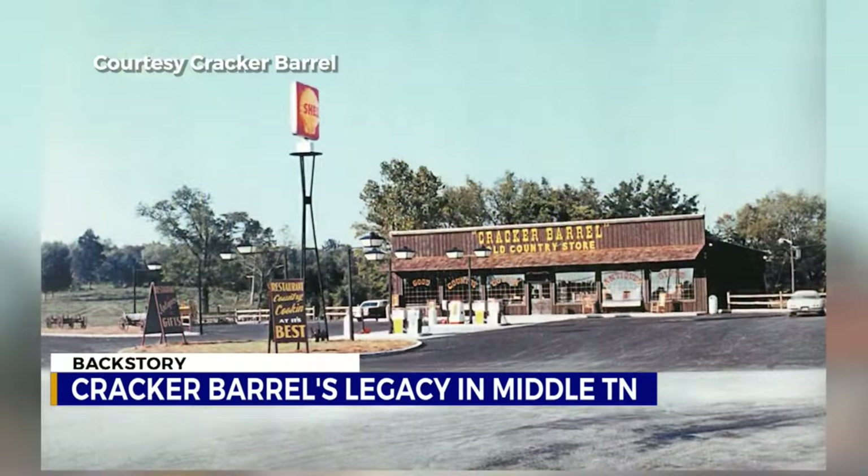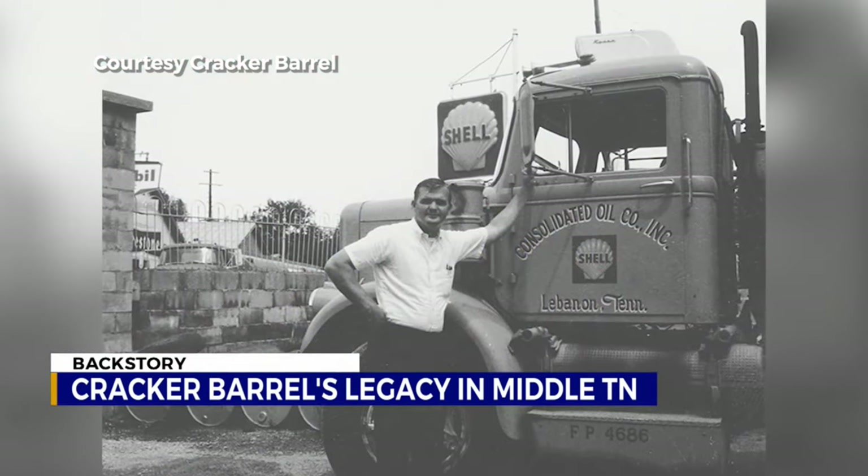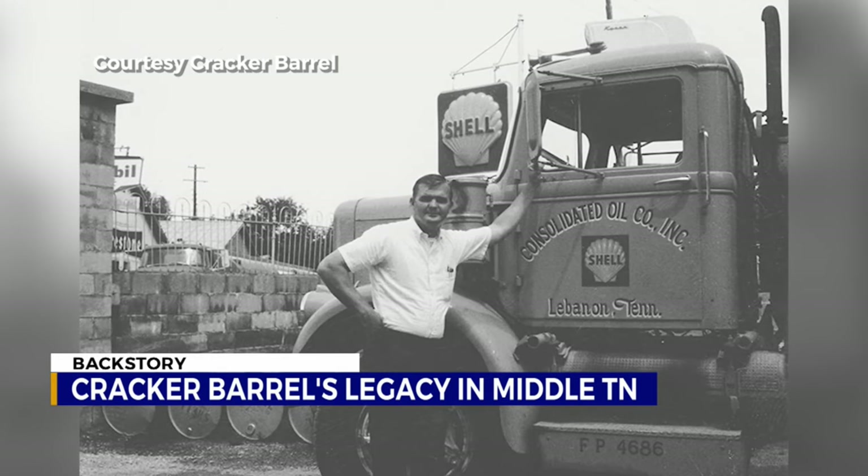With holiday travel well underway, one Middle Tennessee company can likely be spotted no matter which interstate you're on. Blake Eason has the backstory on Cracker Barrel as it began right here in Lebanon. 54 years ago, this is where it all began — Highway 109 in Lebanon, Tennessee. Dan Evans would open the first Cracker Barrel here September 19, 1969.